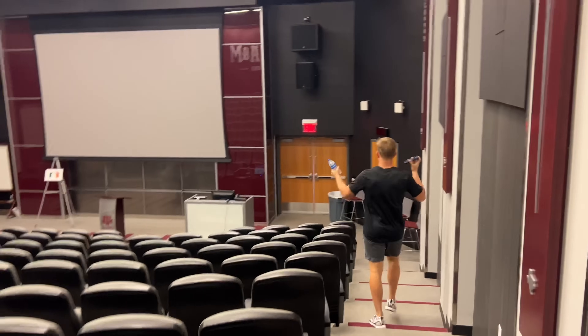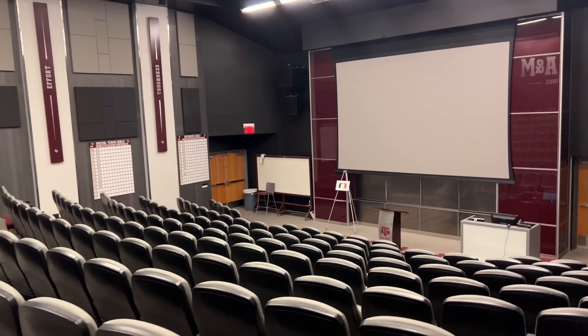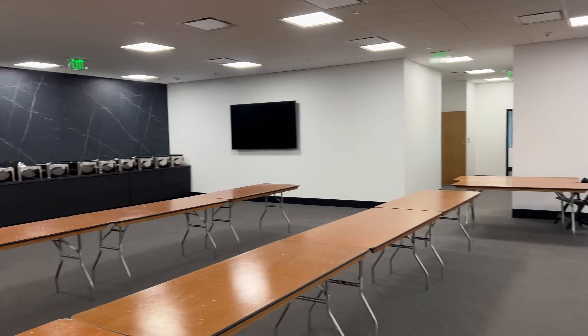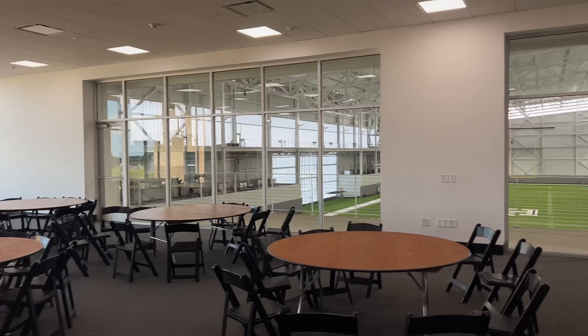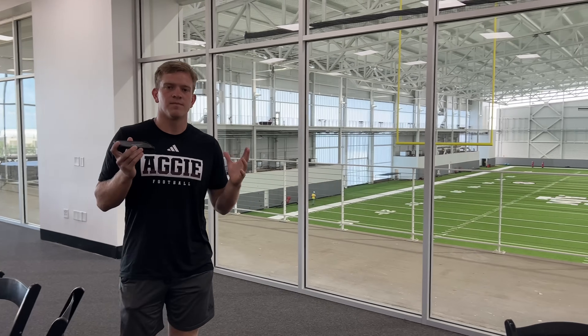Let's go see the team meeting room. This is our main team meeting room. It's not yet complete, but this is our new meeting area space. And now, this is the new Slocum Nutrition Center — this is where we will be eating from now on out. This is kind of like our new space; it will be a football-only dining hall.